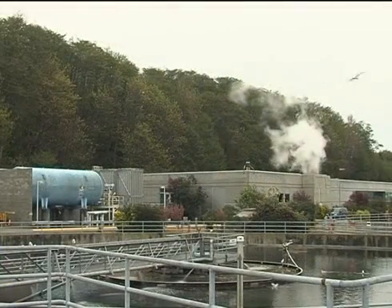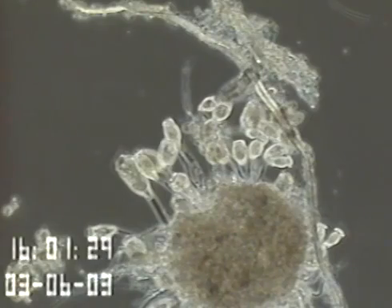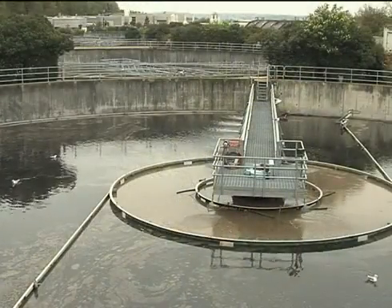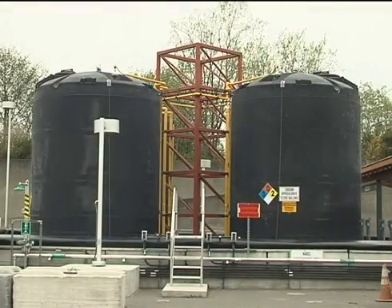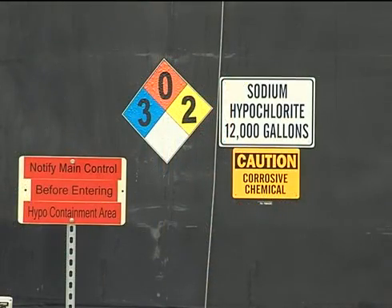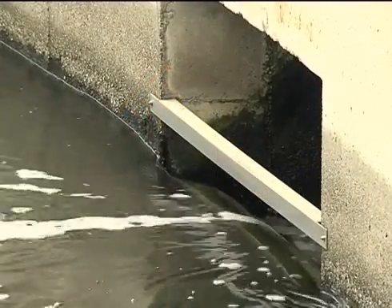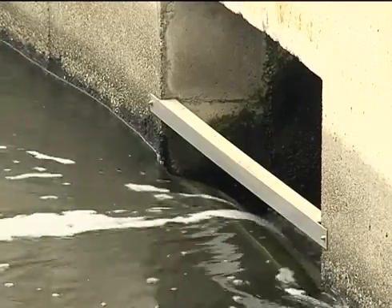West Point uses a high purity oxygen activated sludge treatment process. This is used to grow bacteria and create a biomass that consumes the organic waste in the wastewater. Secondary clarifiers are where the biomass is separated from the water. Sodium hypochlorite, a stronger form of regular household bleach, is added to the water to kill pathogenic bacteria. Dechlorination occurs when sodium bisulfite is added to neutralize residual hypochlorite in the water before the water is pumped into Puget Sound.